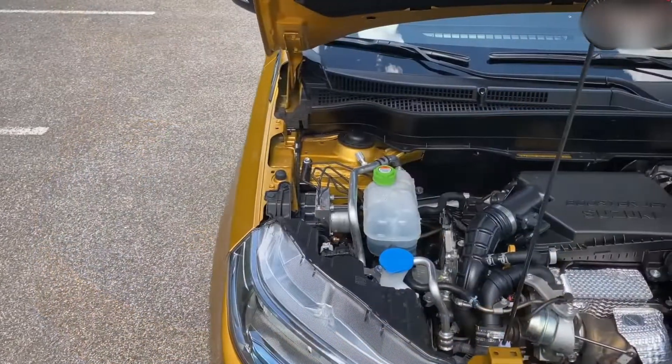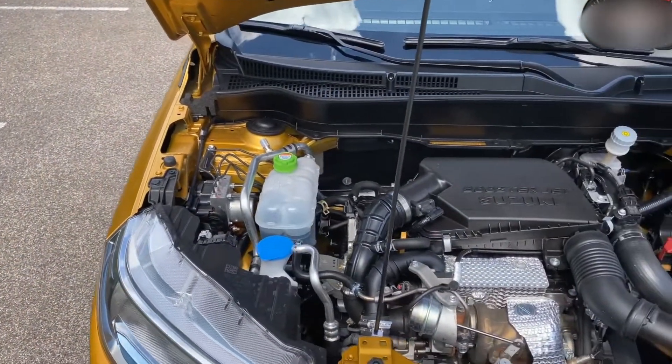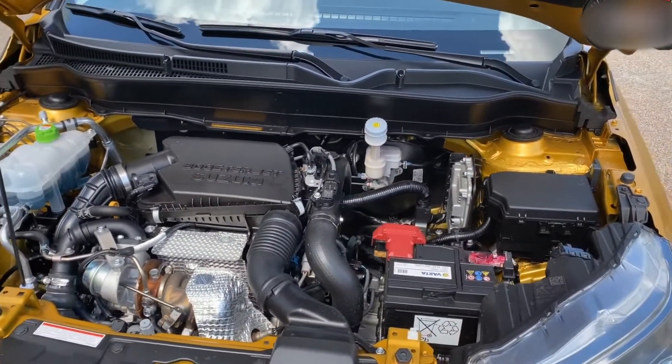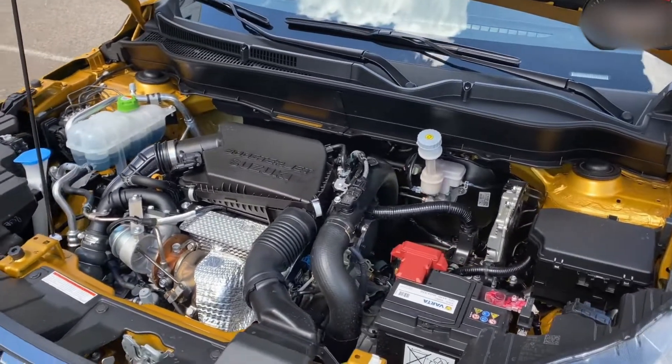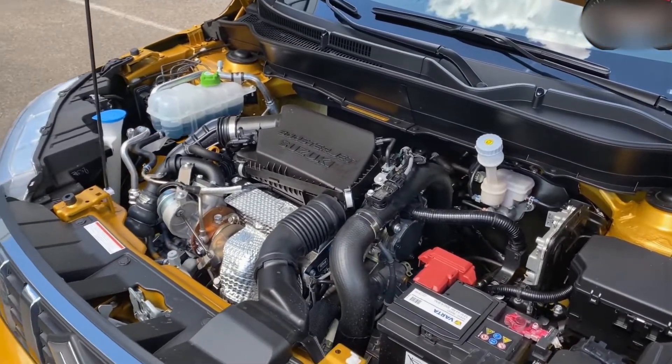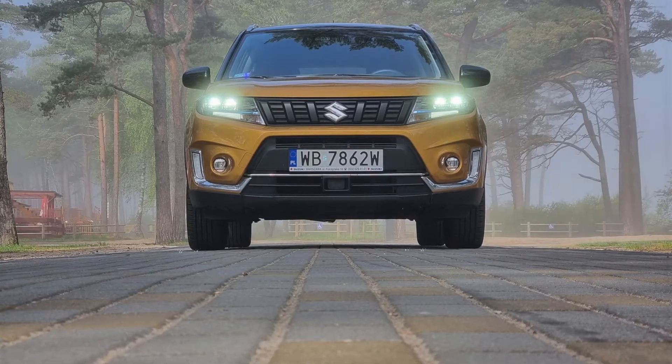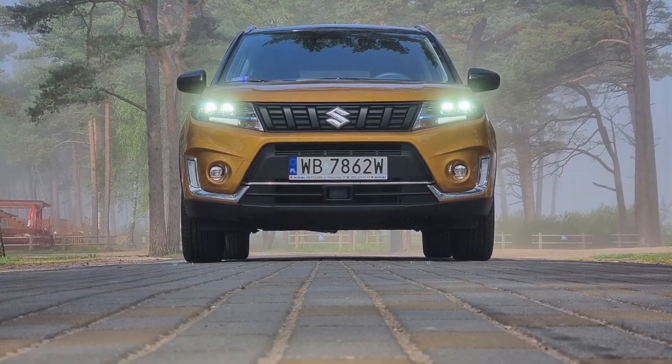The electricity is still weaker than other complete hybrids, with a maximum voltage of 140 volts, whereas petrol-electric compact SUVs like the Toyota Yaris Cross can generate 580 volts.